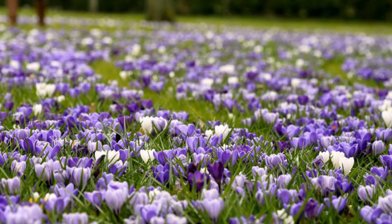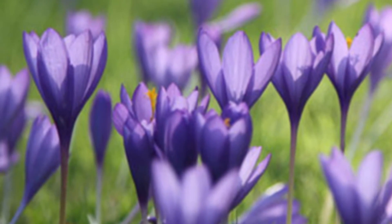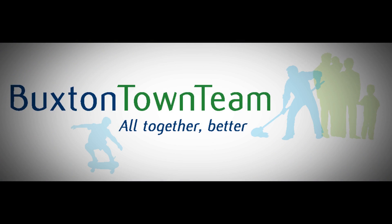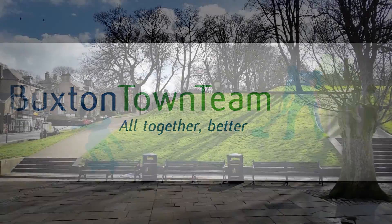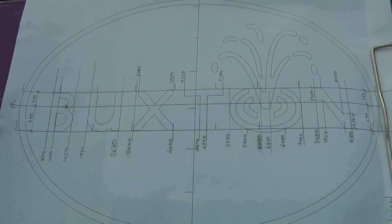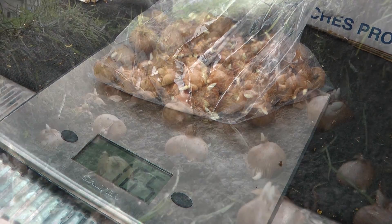The Rotary Club of Buxton were looking for volunteers to help plant them. Now, if you're looking for volunteers in Buxton, then call on Buxton Town Team. Find a spot. Design the layout. Weigh out the crocuses. And plant them.